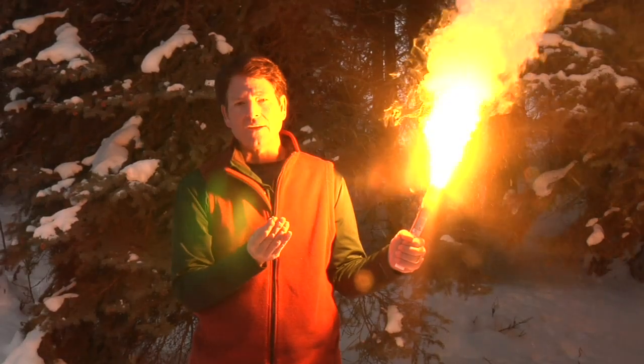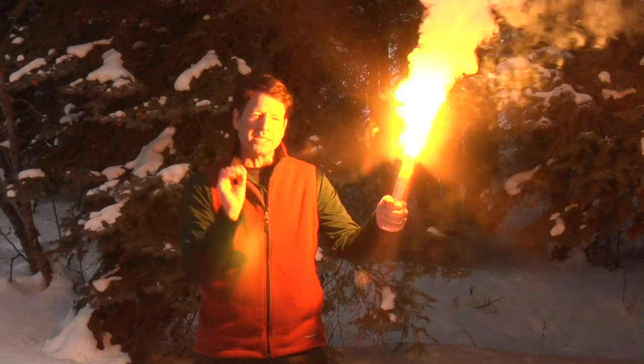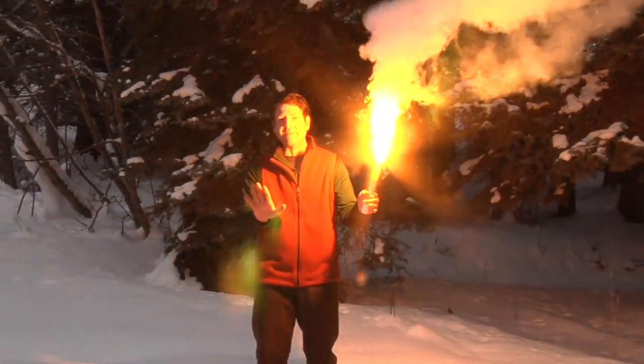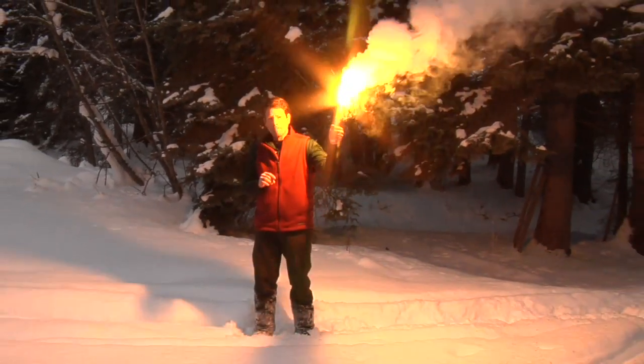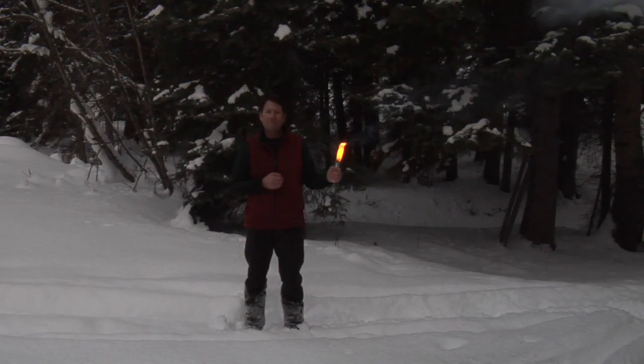With Bear Flare, fire has become a safe and efficient tool that you can use to protect yourself. And even if your cell phone doesn't have a signal, you can still signal for assistance. Bear Flare — 60 seconds designed to make a difference.